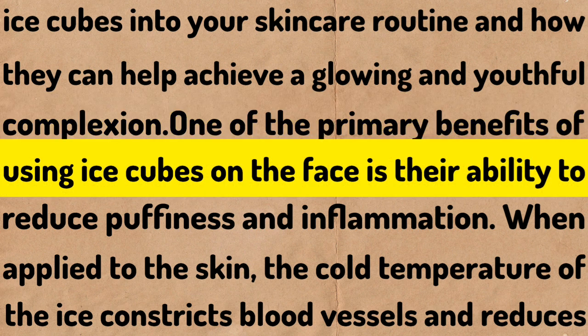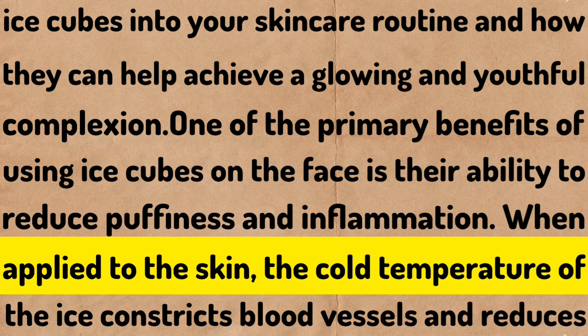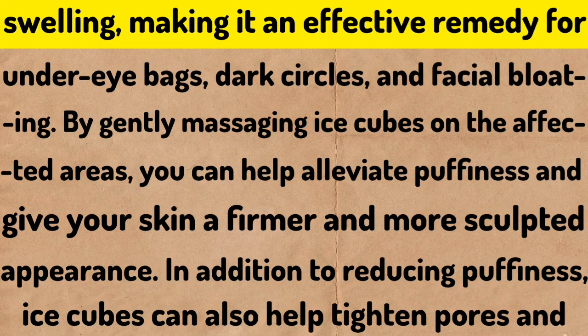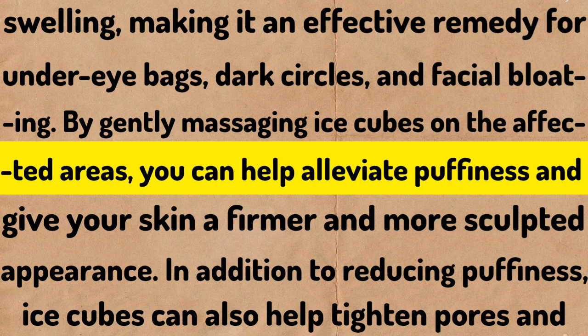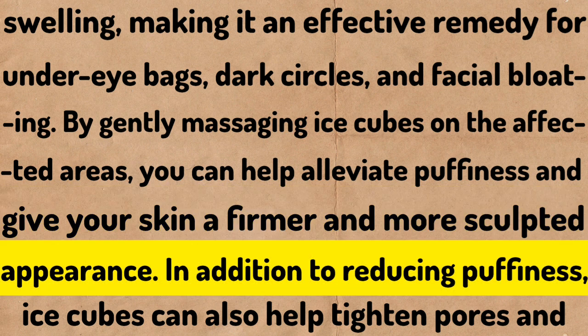One of the primary benefits of using ice cubes on the face is their ability to reduce puffiness and inflammation. When applied to the skin, the cold temperature constricts blood vessels and reduces swelling, making it an effective remedy for under-eye bags, dark circles, and facial bloating. By gently massaging ice cubes on the affected areas, you can help alleviate puffiness and give your skin a firmer and more sculpted appearance.